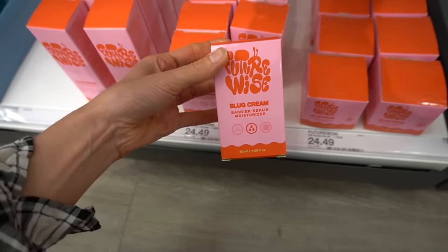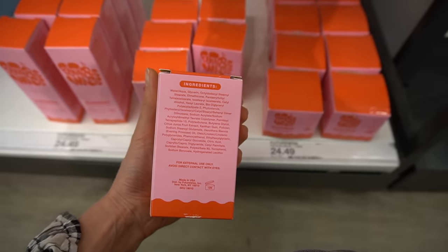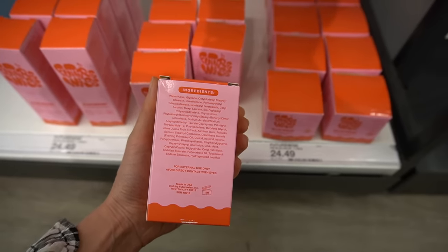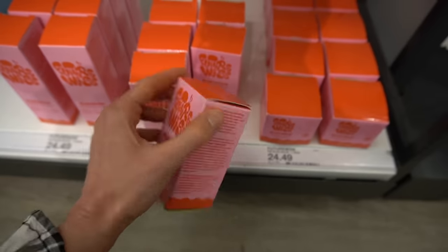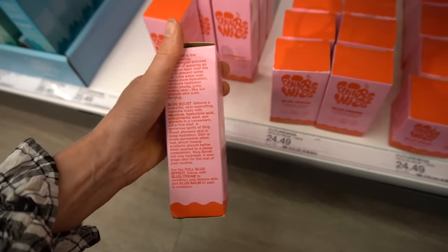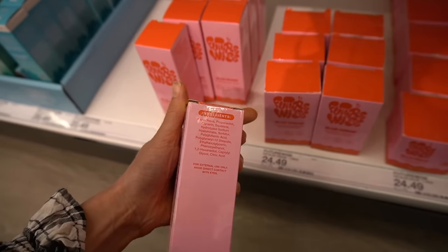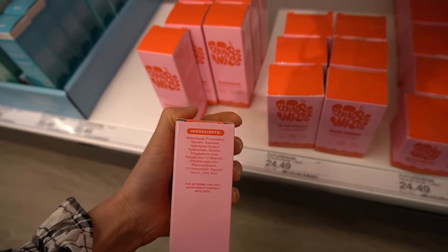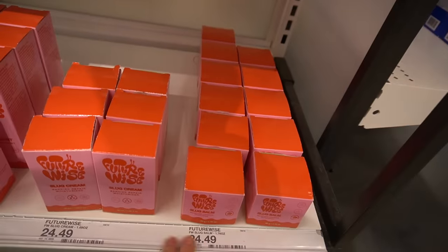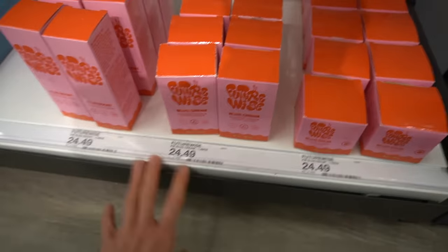They also have a slug cream barrier repair moisturizer. This has ceramides, which are good for helping improve the skin barrier. Evening primrose oil may be anti-inflammatory. Dimethicone tends to be comfortable on the skin, not as heavy or oily compared to petroleum jelly. Then they have a hydrating mist you could spritz on — it does have moisturizing ingredients. Polyglutamic acid is helpful for moisturizing and improving skin elasticity. Hydrolyzed sodium hyaluronate and glycerin also help with water retention. You'd seal that in with a lightweight moisturizer and then maybe an occlusive balm.